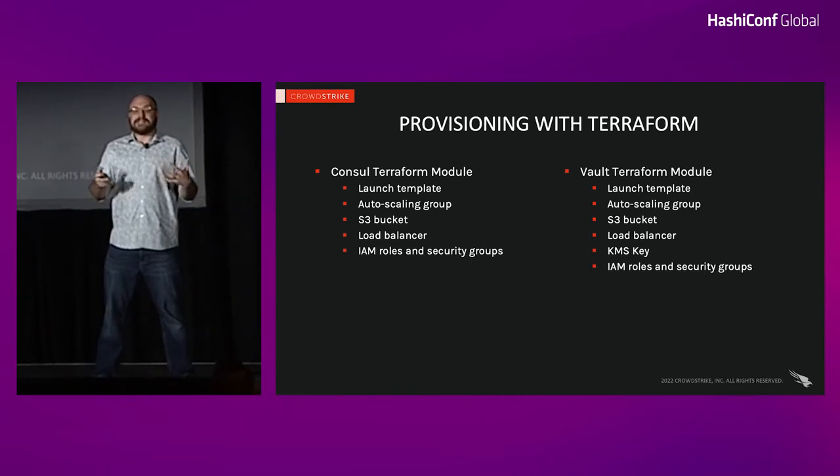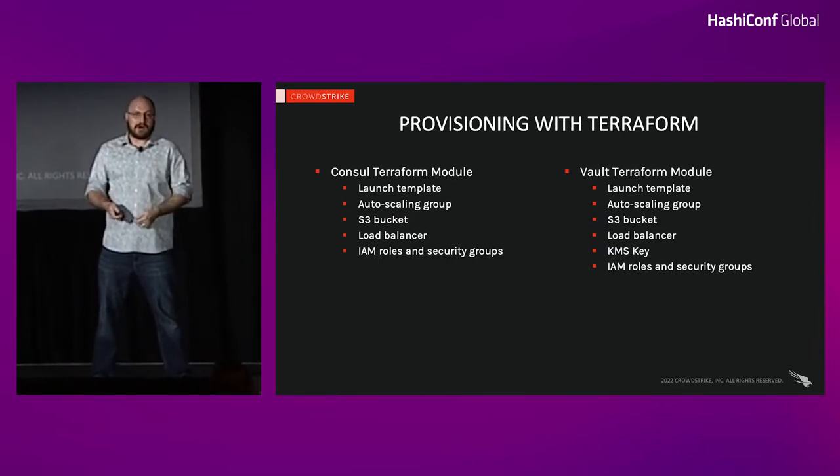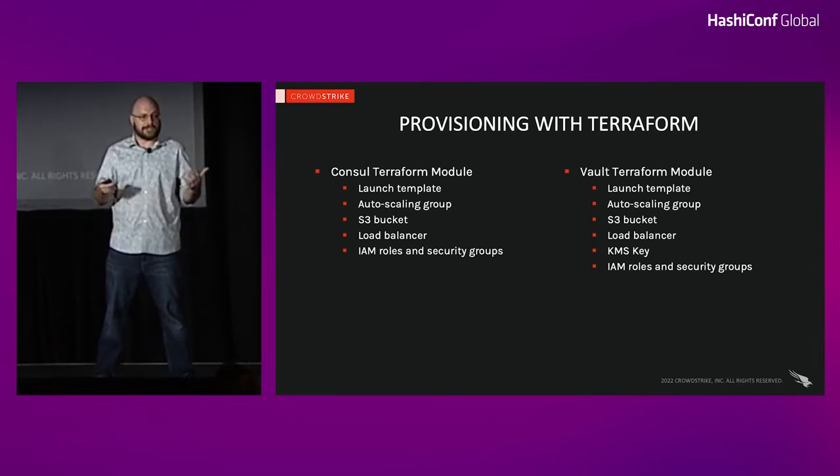I want to talk about why we didn't put this in Kubernetes. At CrowdStrike, we use Kubernetes extensively but build it the hard way from scratch. There are provisioning requirements for maintaining ongoing health of those clusters and for building new ones. We wanted to avoid complicated interdependencies between Consul and Kubernetes that could make it difficult to either stand up new clusters or resolve problems with existing clusters.